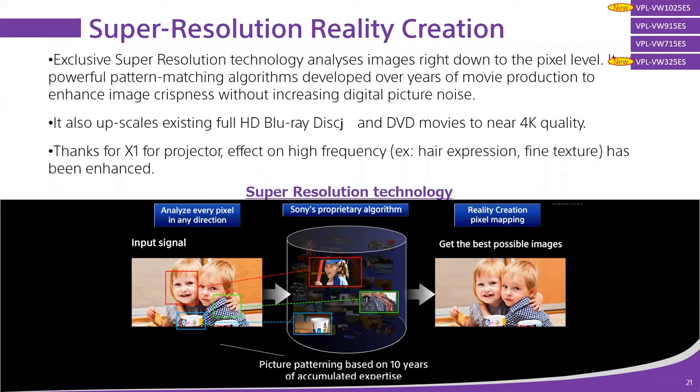Coming back to other things improved by X1 for Projector: Super Resolution Reality Creation. This is Sony's proprietary technology that we've been building since 2005, going all the way back to the very first digital cinema projectors released around 2006 — really highlighted with Star Wars Episode II: Attack of the Clones, which was where the very first Sony 4K digital cinema projectors came into the market. It was all about being able to reproduce the cinematic experience over and over again consistently from a digital file, as opposed to a film print which degrades over time.